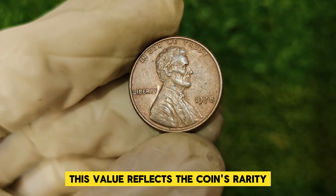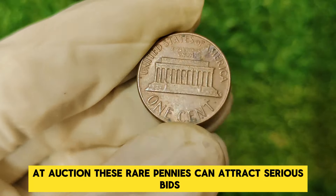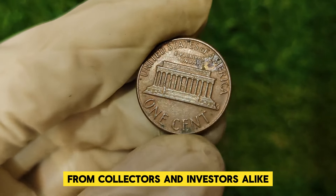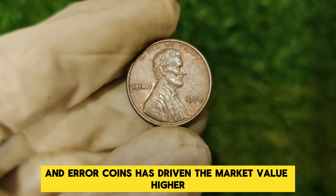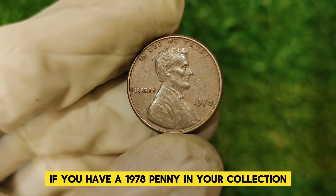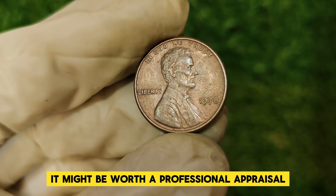This value reflects the coin's rarity, condition, and historical significance. At auction, these rare pennies can attract serious bids from collectors and investors alike. The increasing demand for high-quality examples and error coins has driven the market value higher. If you have a 1978 penny in your collection, especially one with unique features, it might be worth a professional appraisal.